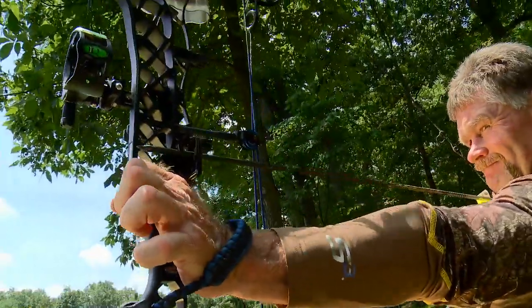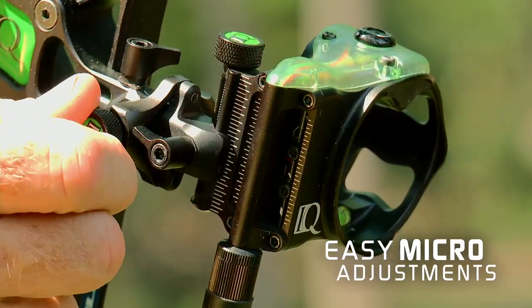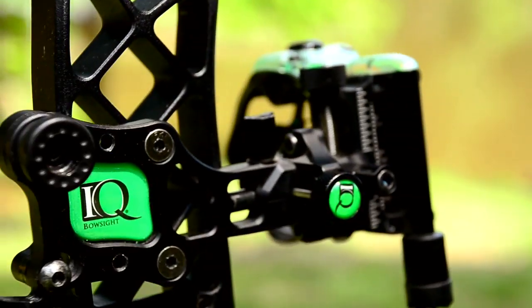This technology also stores light in the pins and retinalock. There is no need for batteries either. This sight comes with four axis adjustability so you can dial it in as you need.